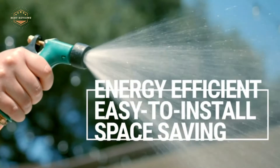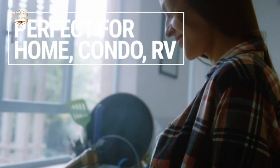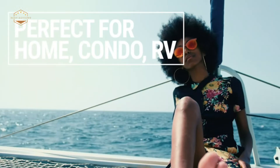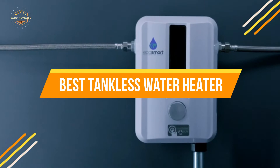A tankless system can be installed in an existing home, but it may require some modifications to the plumbing. In today's video, we will show you the top 5 best tankless water heaters. Let's get started.